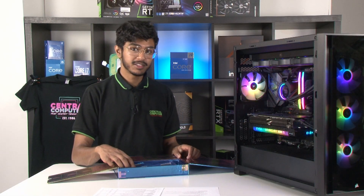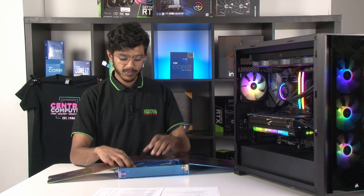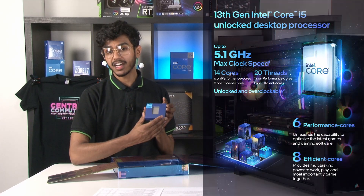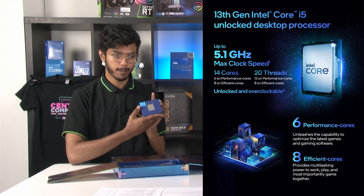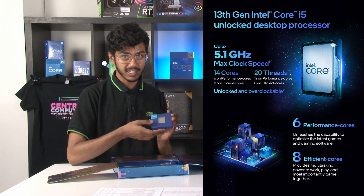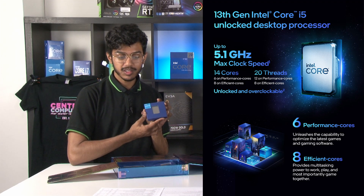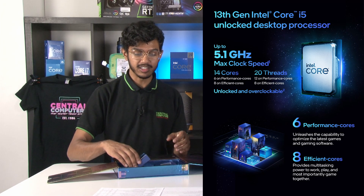Intel has currently announced three new processors for the 13th gen lineup. The first one, the Intel i5-13600K, will consist of 14 processor cores — 6 p-cores and 8 e-cores — for a total of 20 threads. Those p-cores on the i5 will boost up to 5.1 GHz.